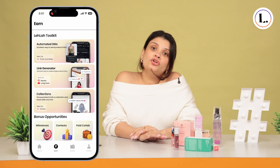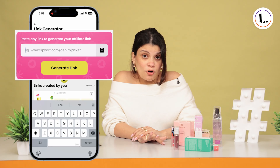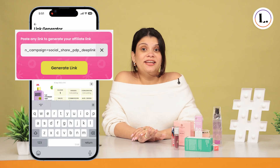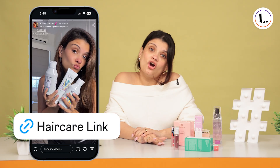And the best part, Leila helps me create my affiliate links in seconds, literally. Want me to show you how? Let me step-by-step guide you on how to create a link through Link Generator. First, go to the Earn tab on Leila and click on the Link Generator tile. Paste the product link, click on Generate Link and that's it. Copy the link and share it instantly on your IG stories or YouTube descriptions.